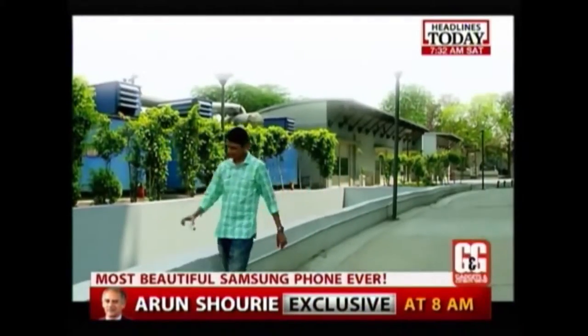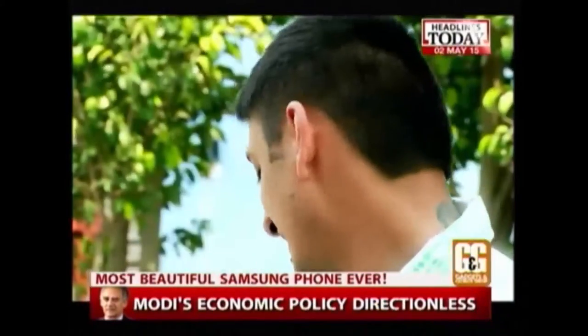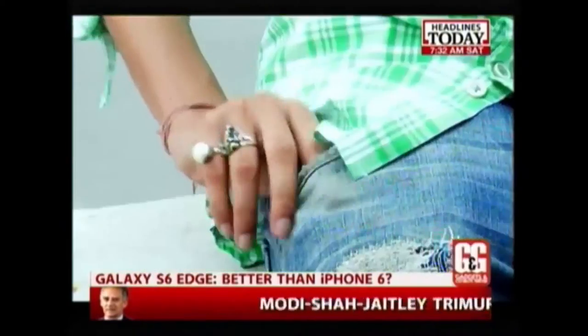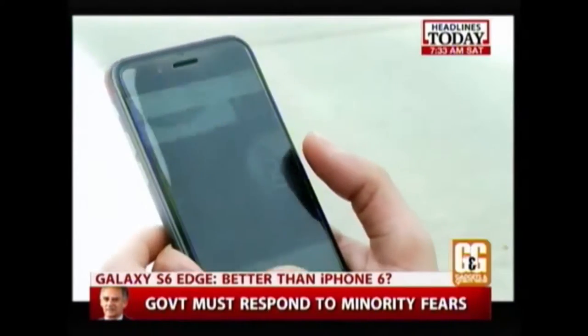In my world, there are a few constant options. In April, Delhi is always sultry like a boiler room. I always need my morning chai. And importantly, Apple's phones are usually the prettiest and most well designed.